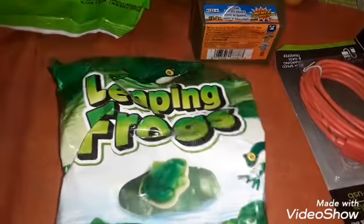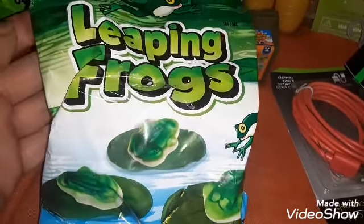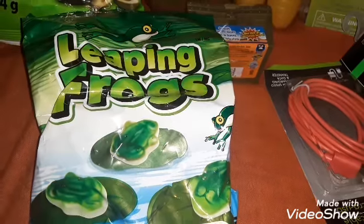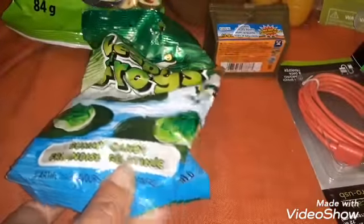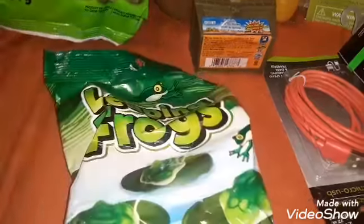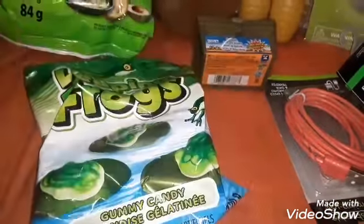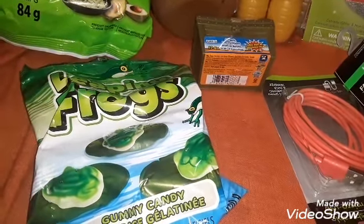I was super happy to get these because when we did our little poll, I said I wanted the little frog candies. Now that I know Dollar Tree carries them, I will go back and get them. These are the Leaping Frogs — gummy candies. The package size is 120 grams. If you're also looking for these, somebody mentioned you can find them at the Bulk Barn as well.